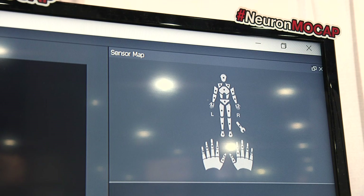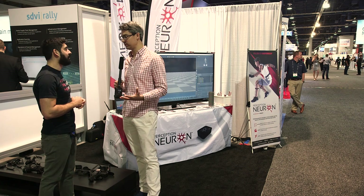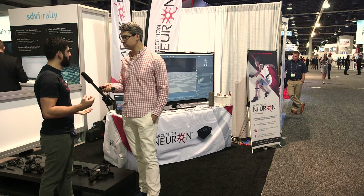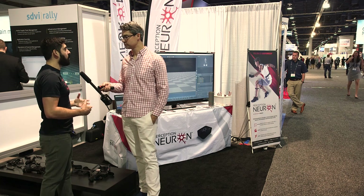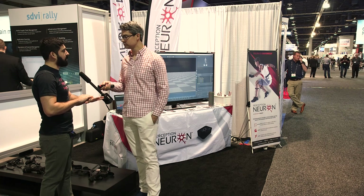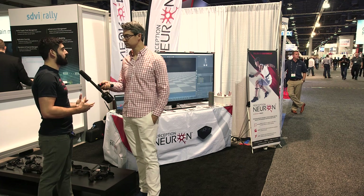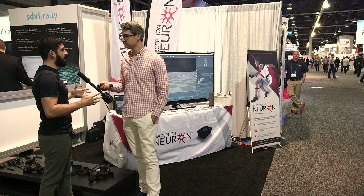So the product is called Neuron and it's far more affordable than other motion capture rigs on the market. Our starting price point is $1,500 for a full 32-sensor rig — that's 31 points on the body, from head to toe: 17 sensors ending at the palm of your hand, plus 14 additional sensors capturing from your thumb, index, middle finger, ring, and so forth.